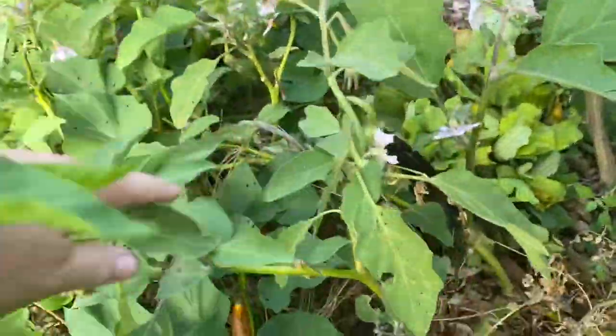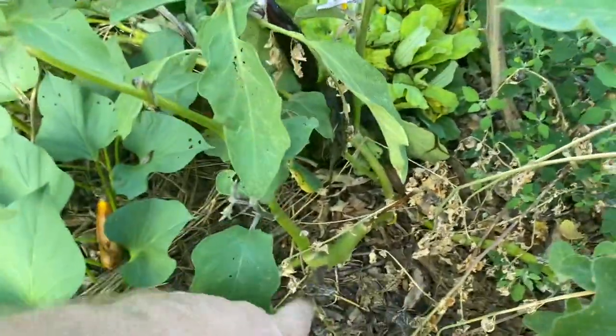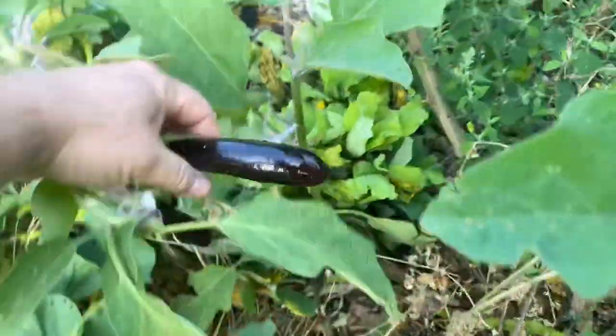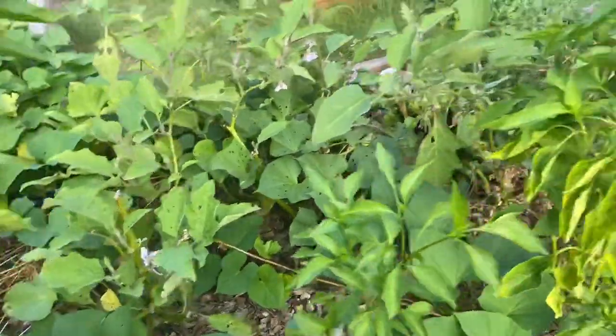And again, look — these are Asian eggplants. I basically cut them almost to the ground because they were so unhappy, and I just left them in the ground. And look — I cannot eat all of these this year. I will not plant as many eggplants as I did this year, next year. It's just not happening.